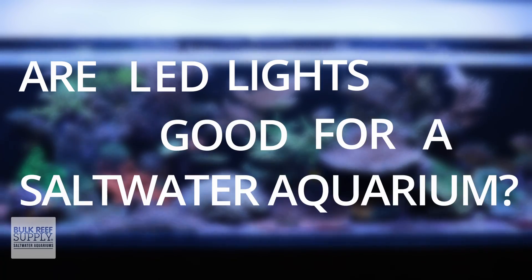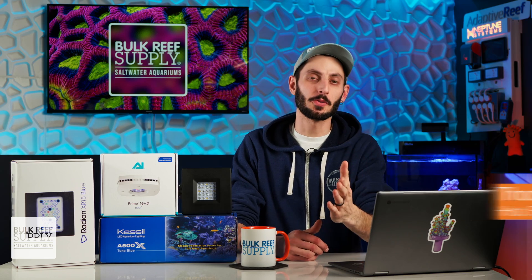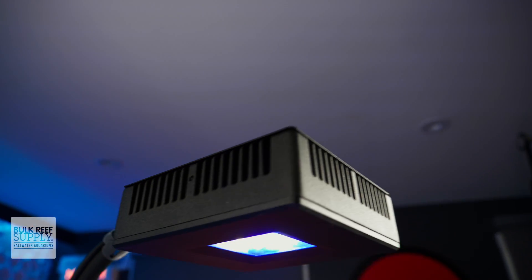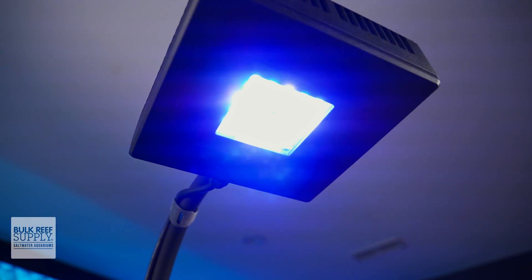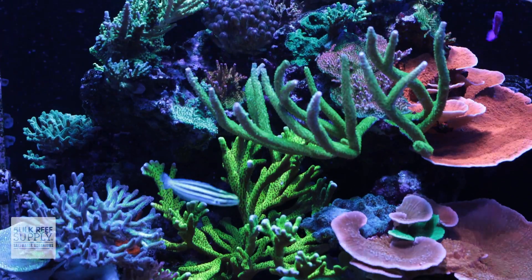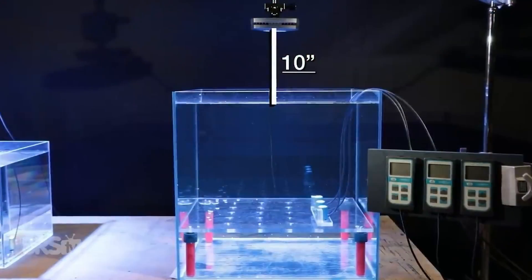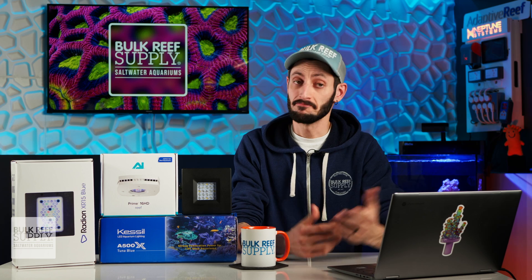Are LED lights good for a saltwater aquarium? Yeah, absolutely, without a doubt. And if that's all you were looking for, then you've got your answer. But if you wanna know why they're a great option for all kinds of saltwater aquariums, including the most light demanding reef tanks filled with SPS, and also how you can make sure you're using your exact LED light fixture with the best settings possible for growing the types of corals you have in your tank, then let's get started.